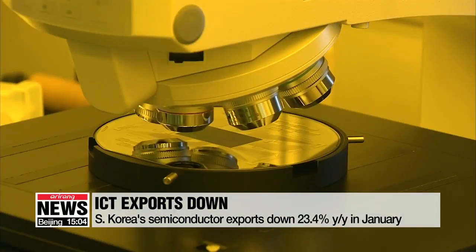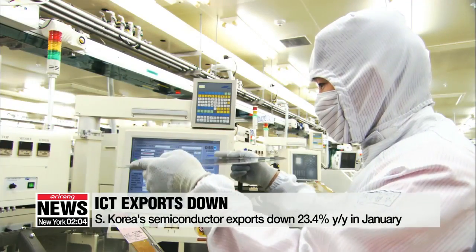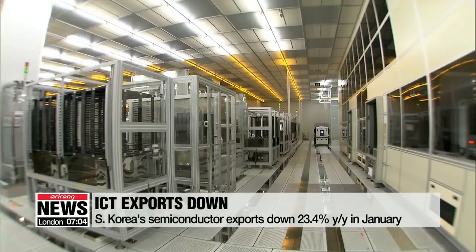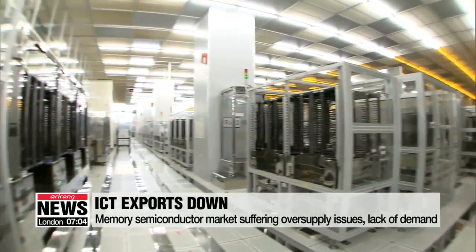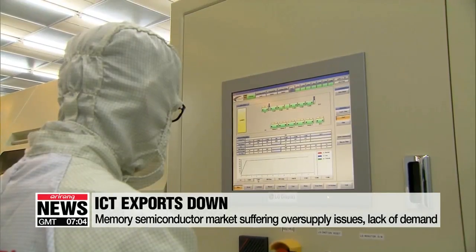Looking at the average spot price for a 4-gigabit DRAM chip, last month it was around 3 U.S. dollars, lower than roughly 5 dollars a year earlier. Analysts say the semiconductor market is suffering from oversupply and experiencing lower-than-expected demand from data centers.